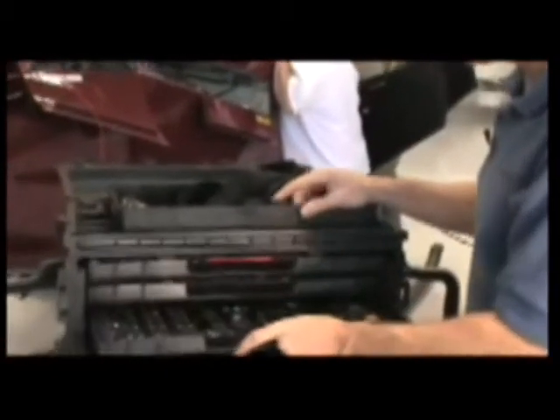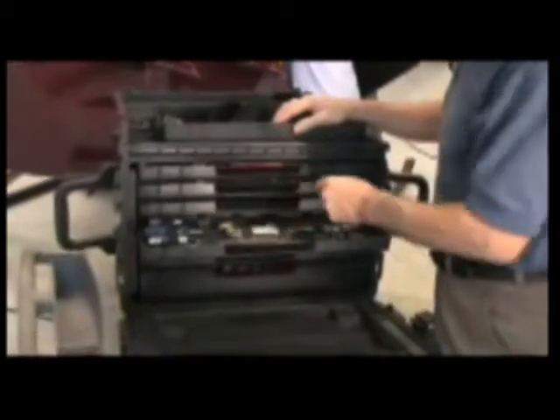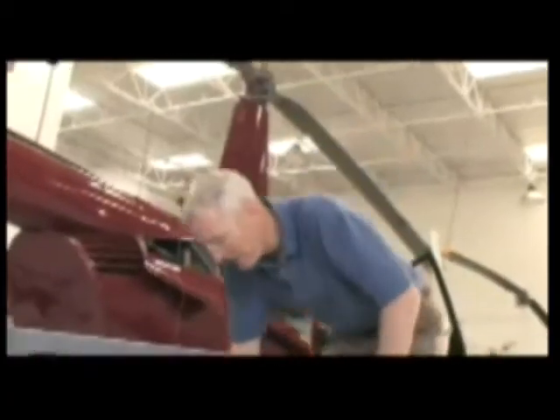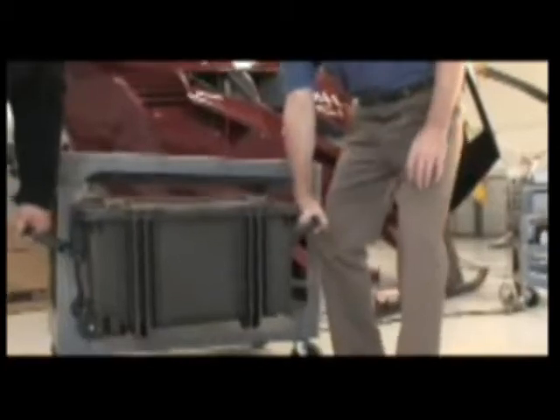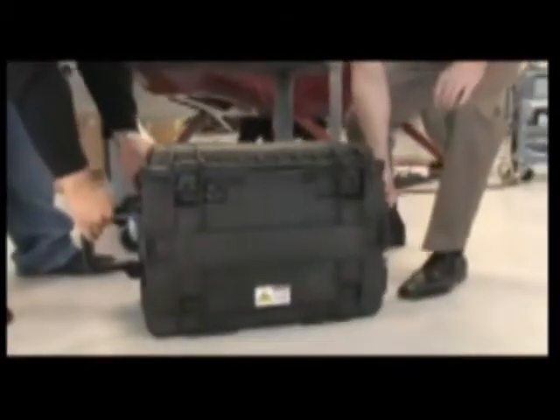If creating a custom foam set is too complicated, you might look at Pelikan's elastic strap system. Nylon bands hold the tool securely in place in both a vertical and horizontal layout. The extra wide handles make easy work of a two-man lift, and when it's in the tool chest position, they're still deep enough to get the job done.